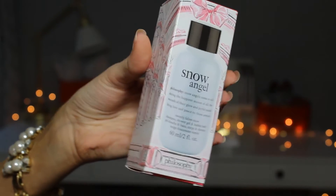The next product is this mini Philosophy shower gel in Snow Angel. I've had Snow Angel shower gel for so long — it smells light but sweet and fresh, and my mom and I both love it. It's a universal scent that's not too overpowering and doesn't linger after your shower, so it's just nice for your shower experience. This year Philosophy's packaging is adorably ballet and Nutcracker themed.